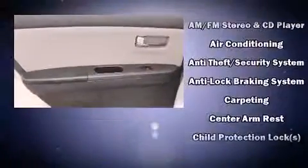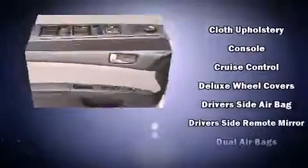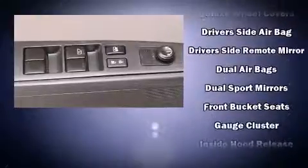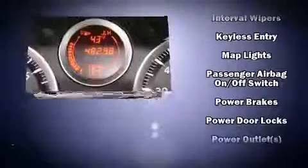Nissan also prioritized safety and security by including head curtain airbags, front side impact airbags, traction control, anti-whiplash front head restraint, ignition disabling, and ABS brakes. Electronic stability control ensures solid grip atop the road surface, no matter how challenging the driving conditions.